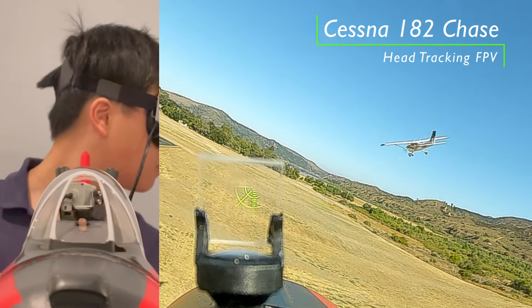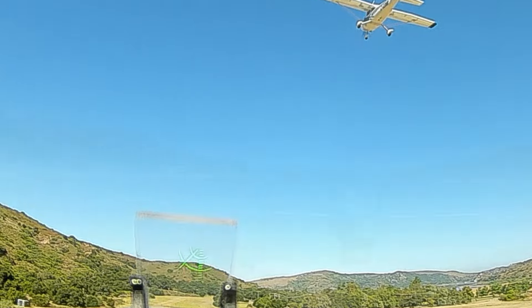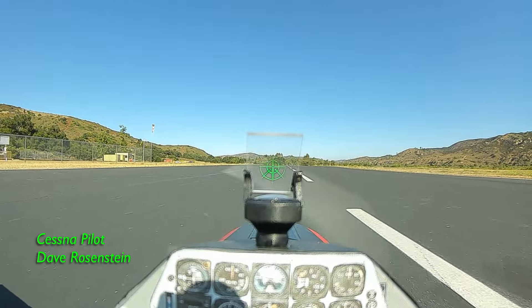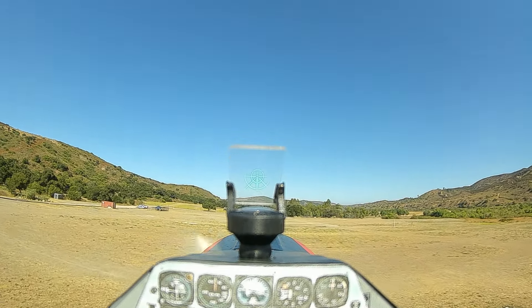Howdy RC Pilots! Today we're doing a quick chase of the beautiful FMS Cessna 182. Enjoy! Take it off! Okay, gear up, flaps up.